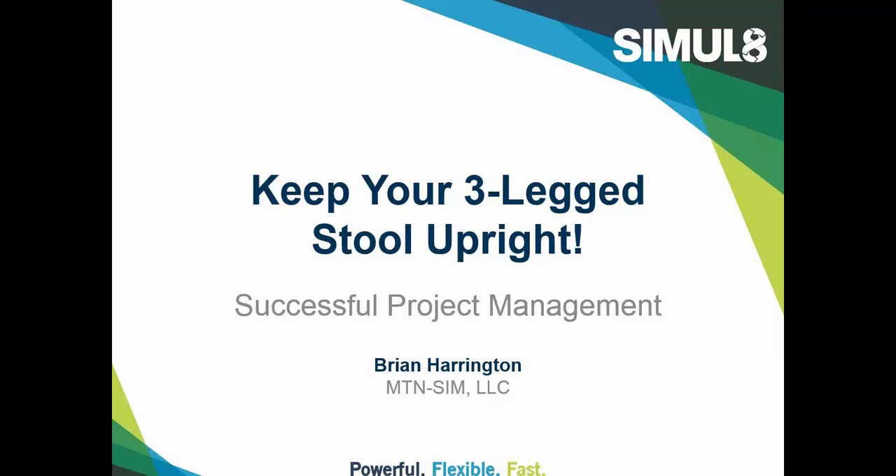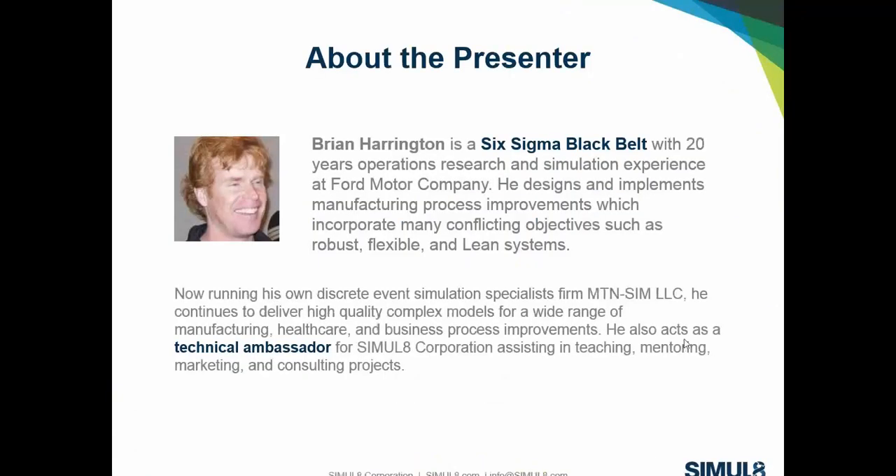I'm going to touch upon some of the experiences I've had throughout my career. I have 20 years of experience with Ford Motor Company, where I was a technical specialist around simulation. I conducted quite a few studies with product process-driven design, designing in a manufacturing context, and many years in the field of discrete event simulation.